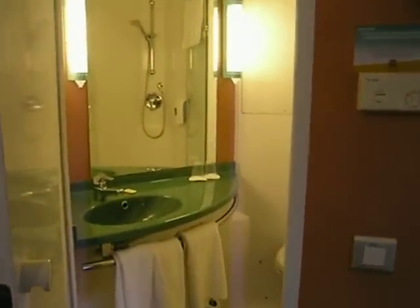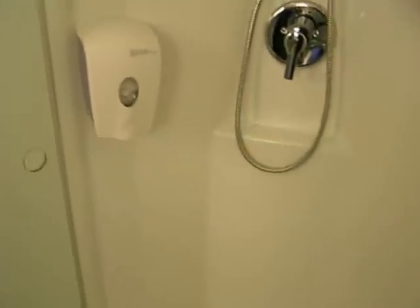Let me show you this fiberglass pod that is sort of semi-circular here. There's this semi-circular pod that is the bathroom — it's all this one contained unit, and it almost looks like it should be on a boat or something like that.